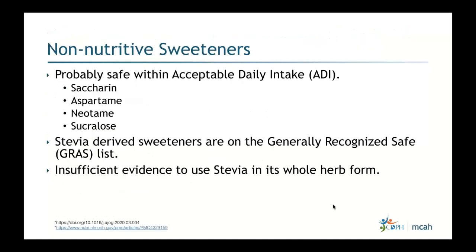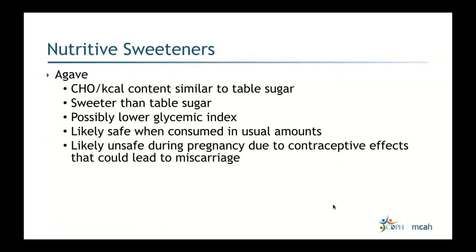Non-nutritive sweeteners are generally considered safe within acceptable daily intake levels. Saccharine, aspartame, neotame, sucralose, and stevia-derived sweeteners are on the GRAS (Generally Recognized as Safe) list. However, there is insufficient evidence to use stevia in its whole herb form.